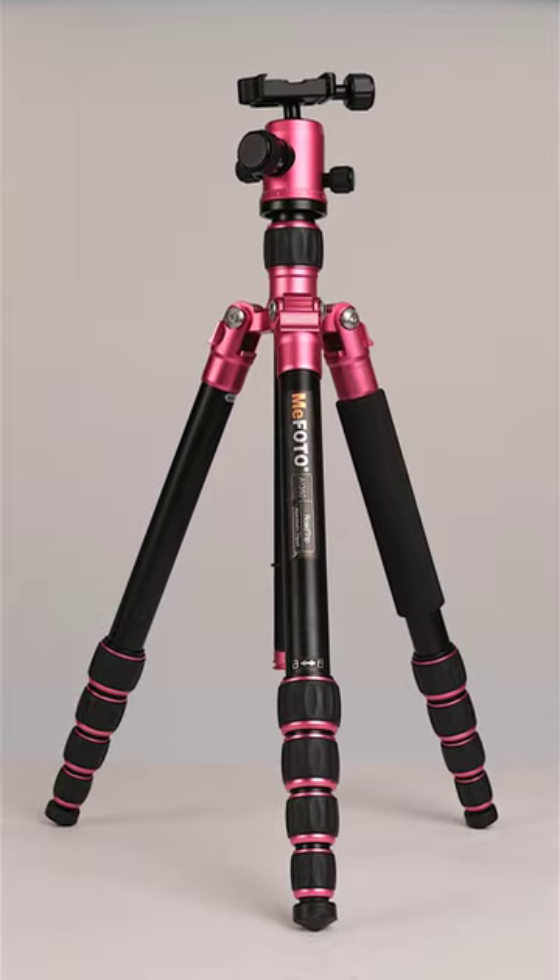This is my camera bag in 60 seconds or less. Mi Photo Tripod in hot pink. The bag itself is a Lowepro ProTactic AW450. It's been through absolute war, just keeps going. Love this bag.